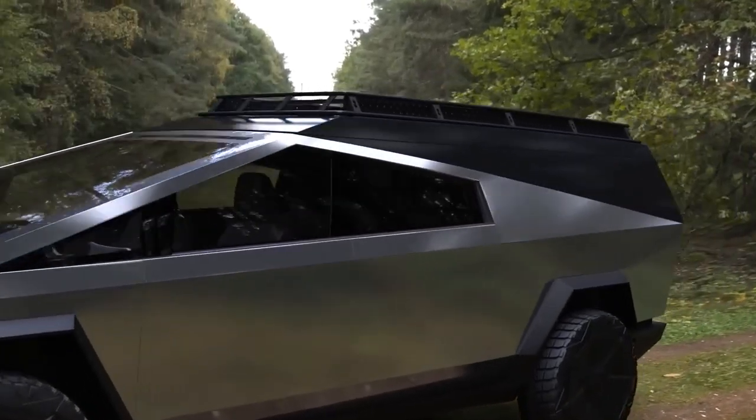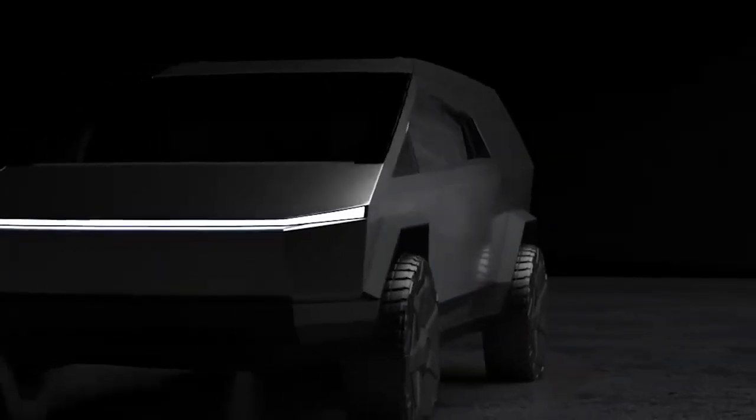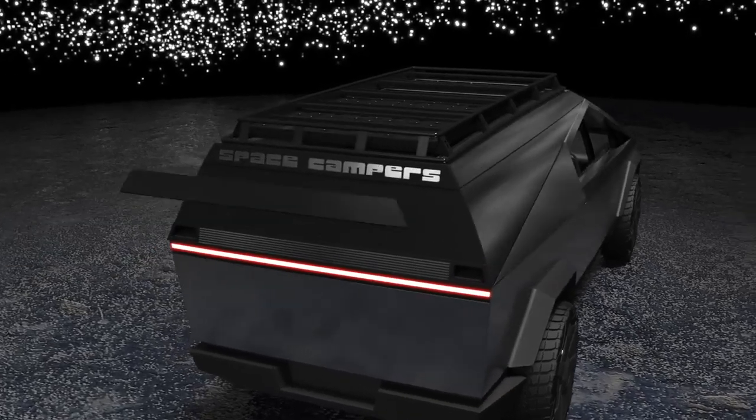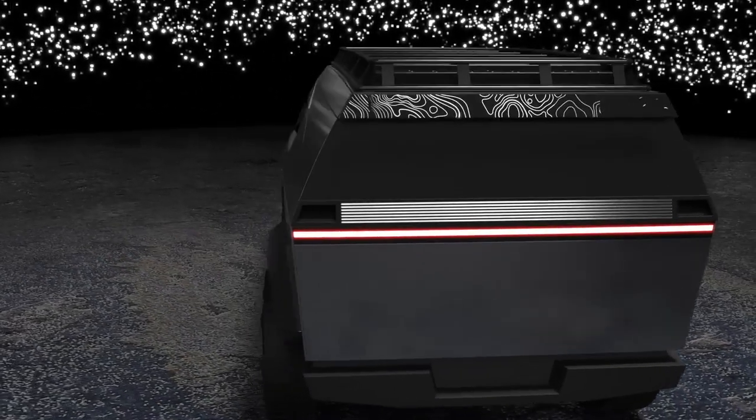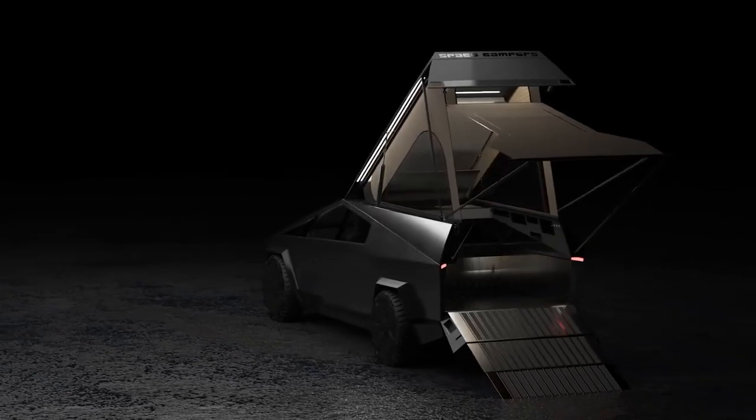Our base model camper comes in black. Upgrade to stainless steel for additional durability and heat shielding. We'll be offering more options for customizing your camper, including a logo delete or custom embossing. Be ready for any experience with a camper you can make your own.